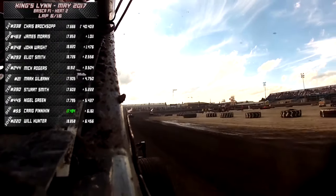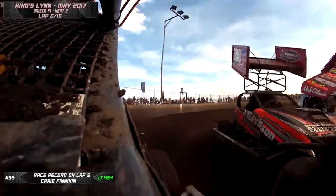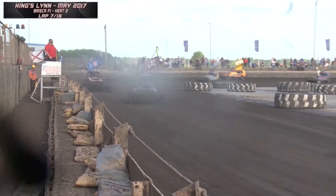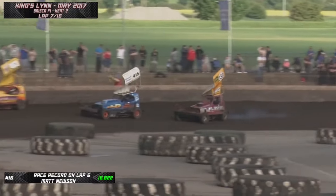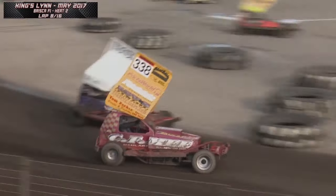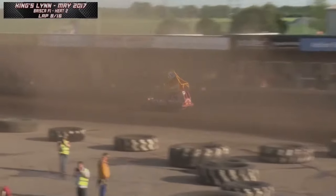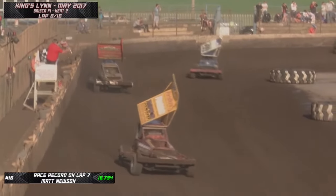Coming up towards half distance, it's still 338 Chris Broxop who holds the lead. Ryan Harrison a lap down behind him after going off. Broxop from John Wright, Elliott Smith in 3rd, Mick Rogers 4th - yellow Raiders holding the top 4 places. We reach halfway, the union flag out. Stuart Smith in 390 chasing Craig Finneken in 55. Elliott Smith slowing in 293 - looks like he's got a problem. Stuart Smith has got past Finneken and now moving up to challenge John Wright.